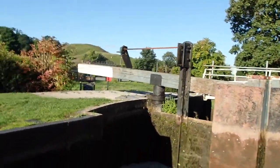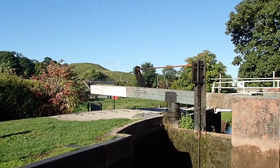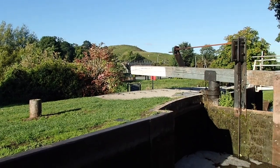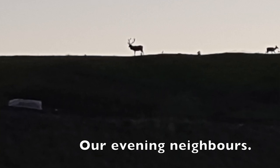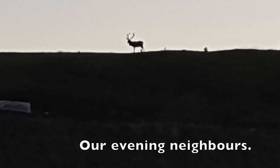Beautiful morning. On that hill over there, way past that bridge, there was the most amazing sight. We went out just as the sun was setting and silhouetted right on top of the hill were deer — all you could see was their antlers. It was just like Christmas.